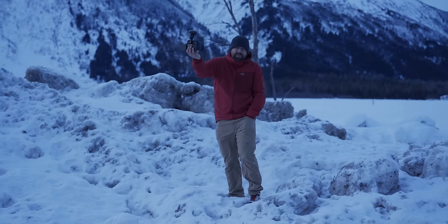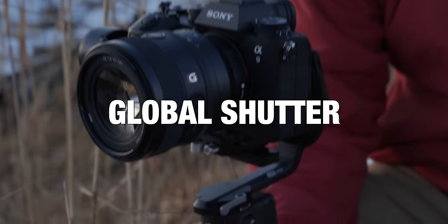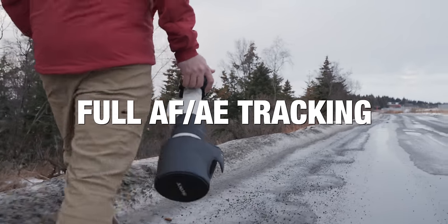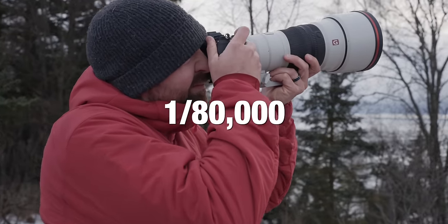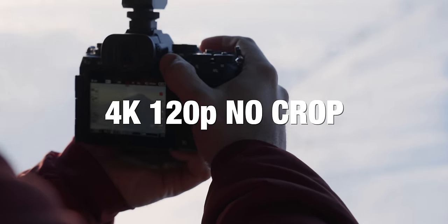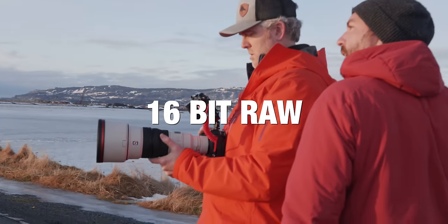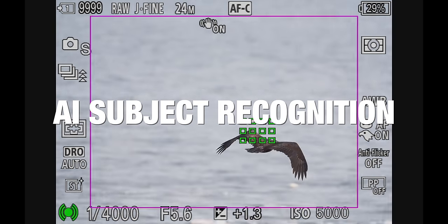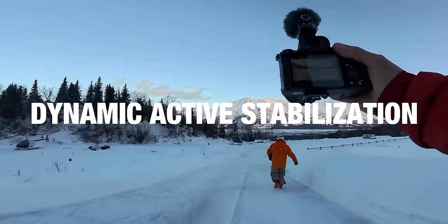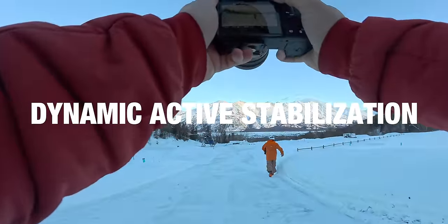The Sony A9 III is a 24-megapixel camera with the world's first full-frame global shutter. It can shoot photographs at 120 frames per second with full autofocus tracking, and has a max shutter speed of 1/80,000th of a second. For video, you get full 4K 120 frames per second with no crop, 10-bit 4:2:2 internal, and 16-bit RAW output. It also has AI subject recognition and dynamic active stabilization for gimbal-like stability when hand-holding.